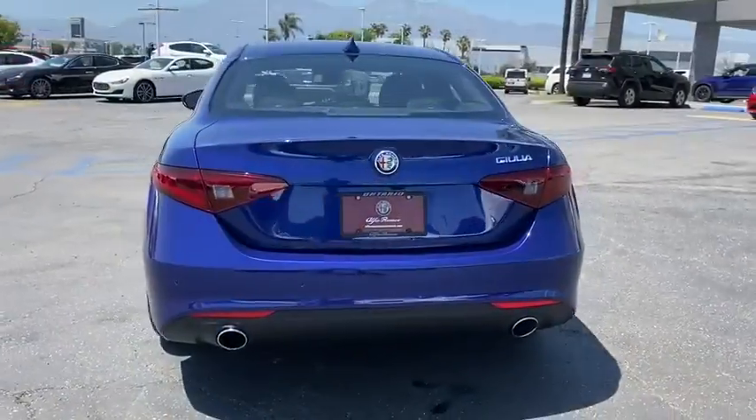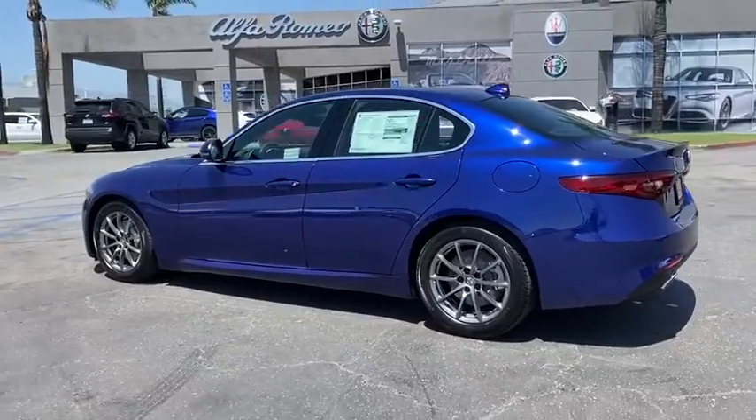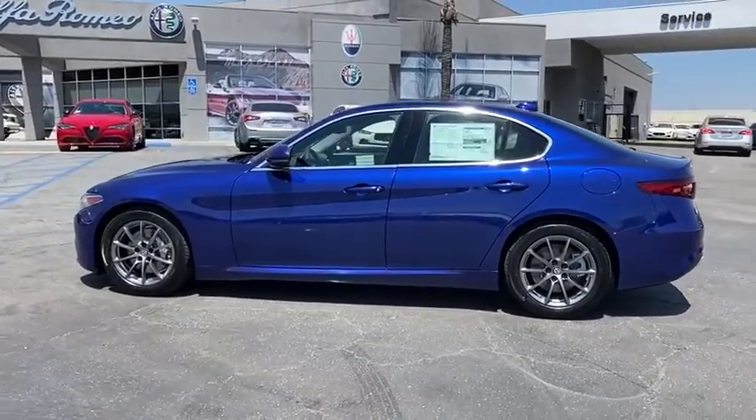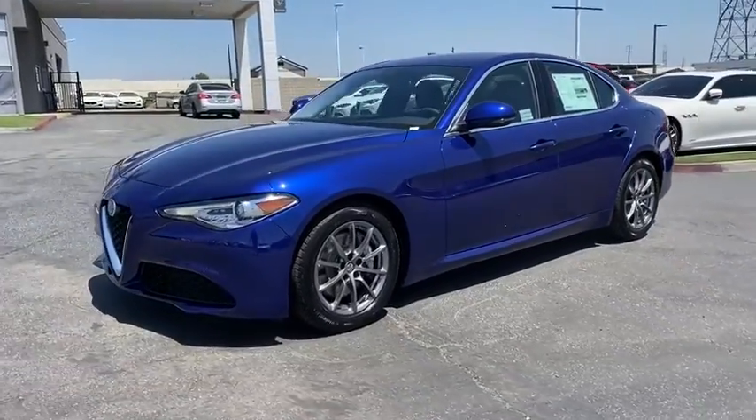Here are some of this vehicle's great options. Backup camera, anti-lock braking system, steering wheel audio controls, power passenger seat, keyless entry, traction control, stability control, remote engine start.